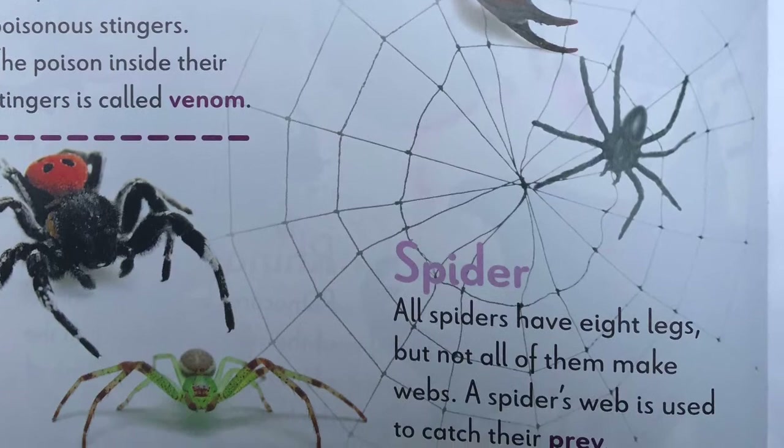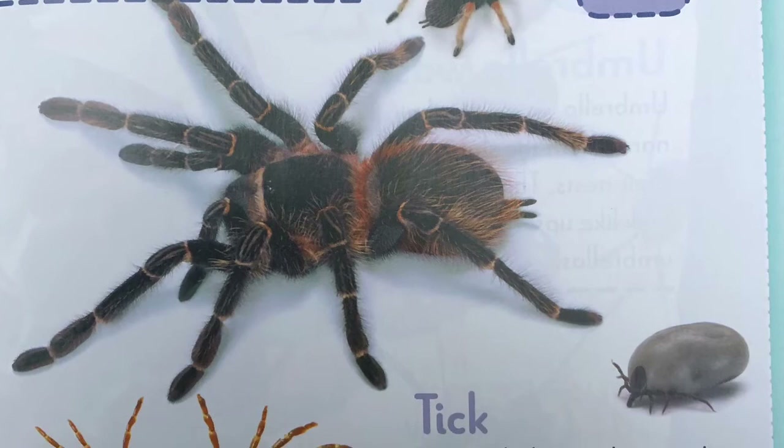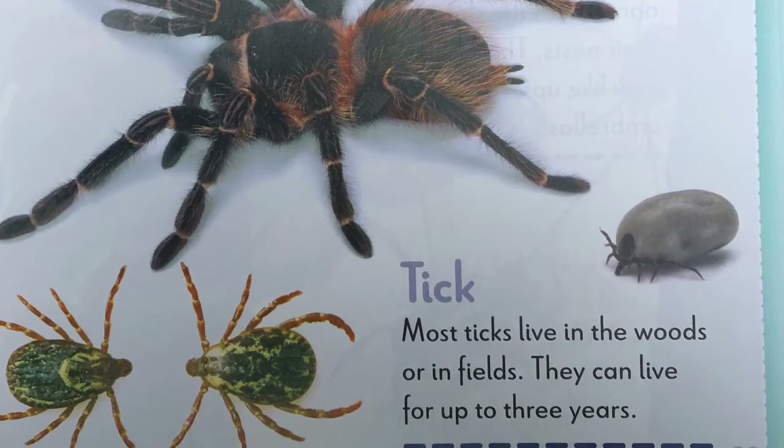T, tarantula. Tarantulas are big, hairy spiders. Unlike many other spiders, they do not make webs. Instead, tarantulas live in trees or underground. Tick. Most ticks live in the woods or in fields. They can live for up to three years.